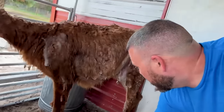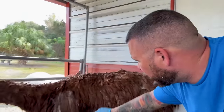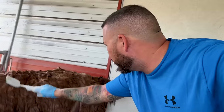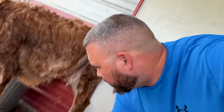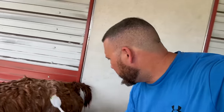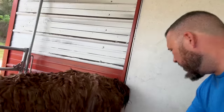Giving Dixie a tea tree shampoo bath. Doc said that it would help her. Tea tree oil — you don't want to give them actual tea tree oil because that can irritate them, but this is a specially formulated tea tree shampoo for horses. And horses come with all kinds of skin conditions — they're very sensitive to things like that.